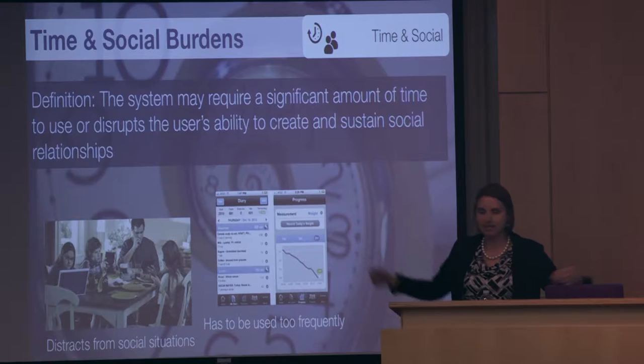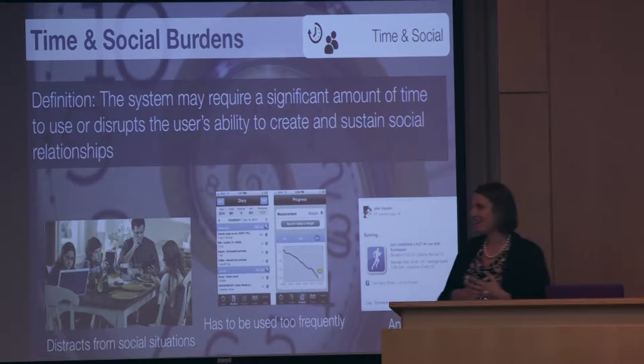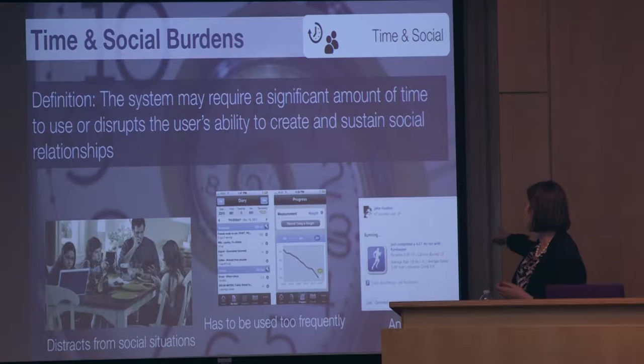Another time and social burden is when technology annoys others. We heard about apps that spam your friends on social media — the classic RunKeeper auto-generated post: 'I ran 0.27 miles with RunKeeper.' It automatically generated those, and people started to ignore them.